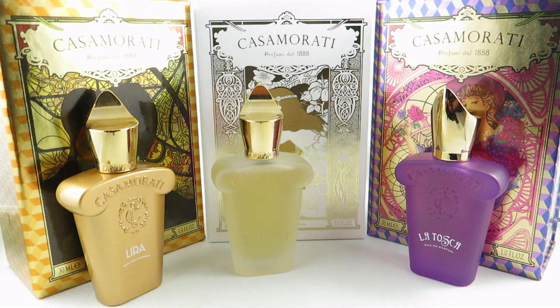It has top notes of bergamot, blood orange, and lavender; middle notes of jasmine, cinnamon, and licorice; and base notes of musk, vanilla, and caramel.